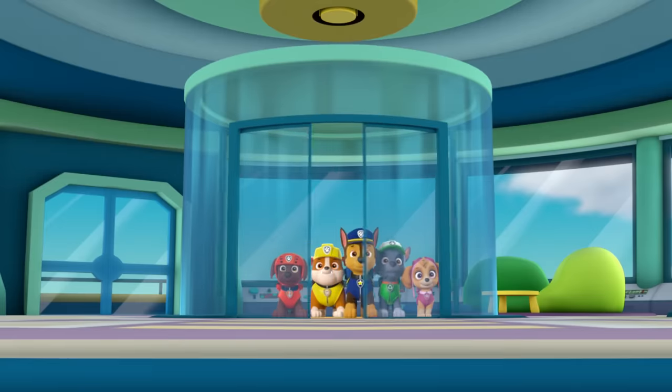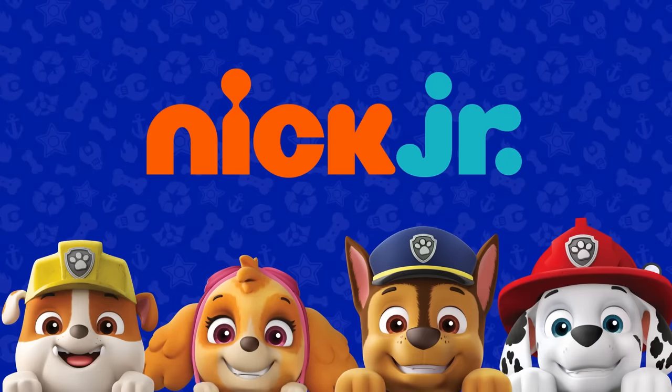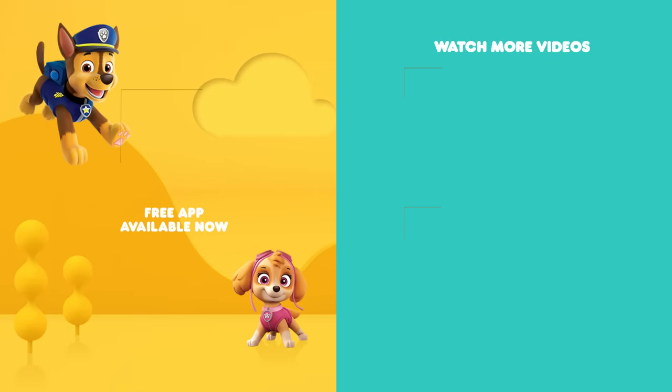You've explored Paw Patrol from A to Z. Catch more pup-tacular adventures everywhere you find Nick Jr. You can find more Paw Patrol weekday mornings on Nickelodeon, and everywhere you find Nick Jr.